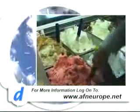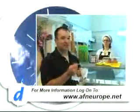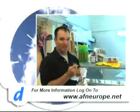Find out more about gelato by visiting our website at afn-europe.net. That's it for Destinations for this week. For Modus and Anastasia, I'm Petty Officer Michael Rambach. Thanks for watching.